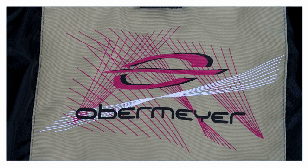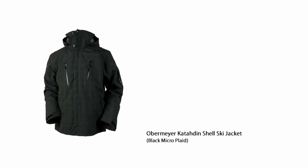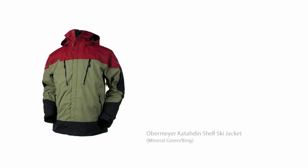The style on this jacket is pretty modern. Obermeyer made this a relaxed fit, so it's nice and comfortable and looks really modern. There are two color options: there is a plaid, which is kind of subtle but really cool, and then there's this color-blocked option, which again is very modern.